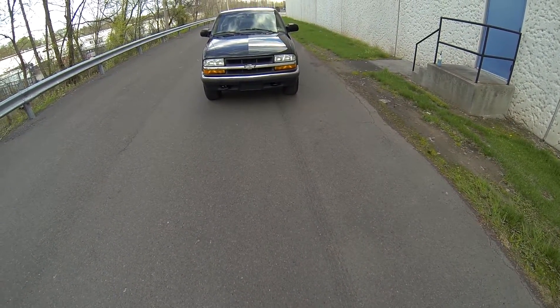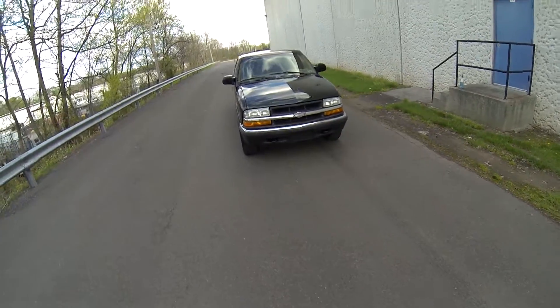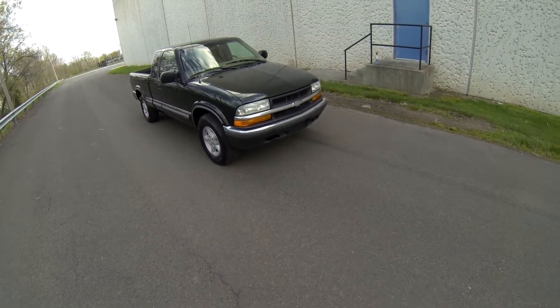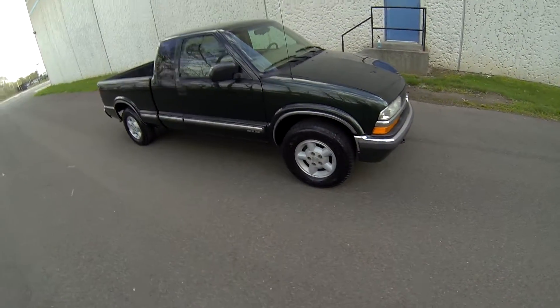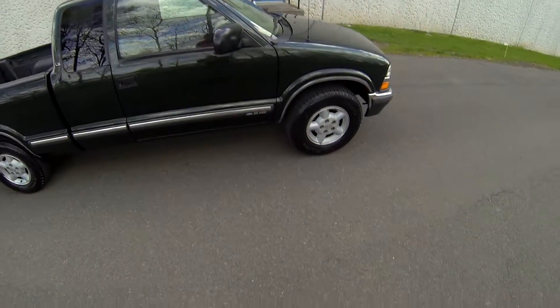This is the walkaround for the 2002 Chevy S10. One thing I want to point out beforehand is that this vehicle has a reconstructed title. It also has an extended cab and it's a 4x4.